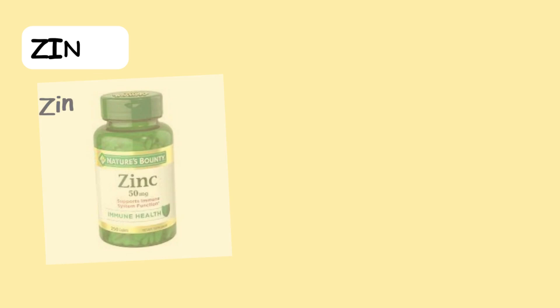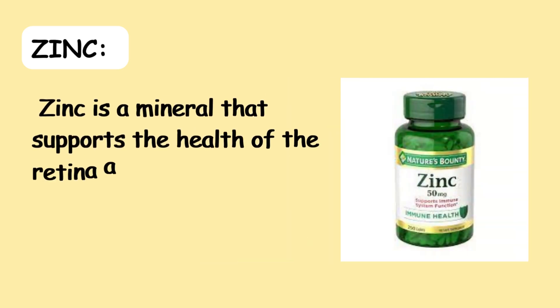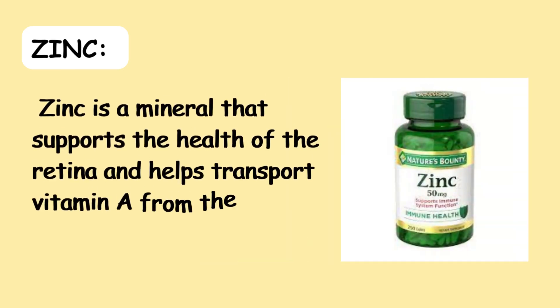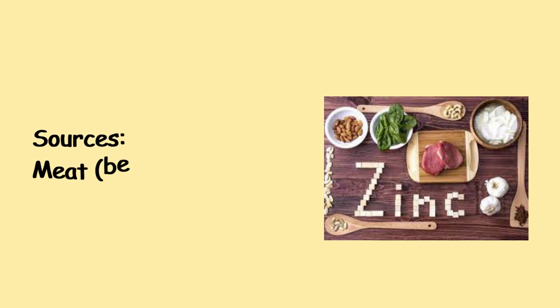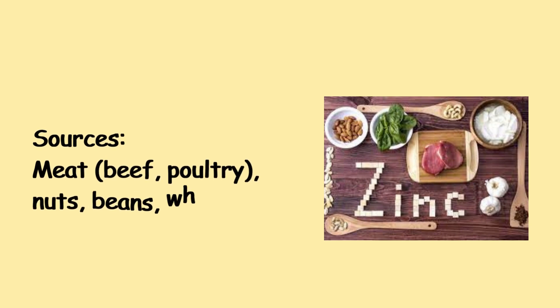6. Zinc — Zinc is a mineral that supports the health of the retina and helps transport vitamin A from the liver to the retina. Sources include meat such as beef and poultry, nuts, beans, and whole grains.